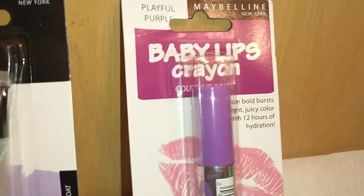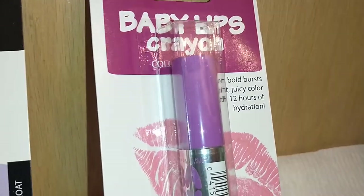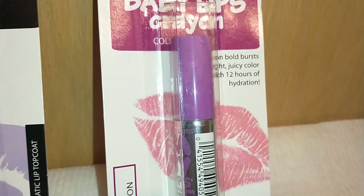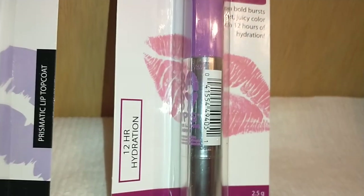By Maybelline New York I found the Baby Lips Crayon in Playful Purple — a color lip balm that gives a bold burst of bright juicy color with 12 hours of hydration.